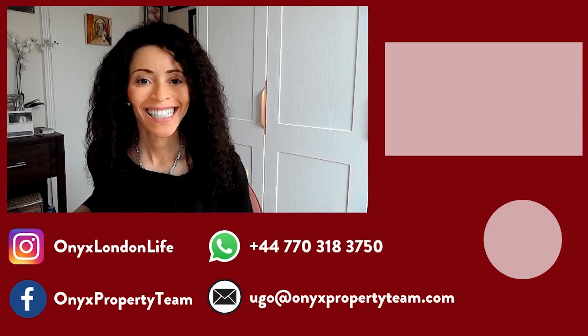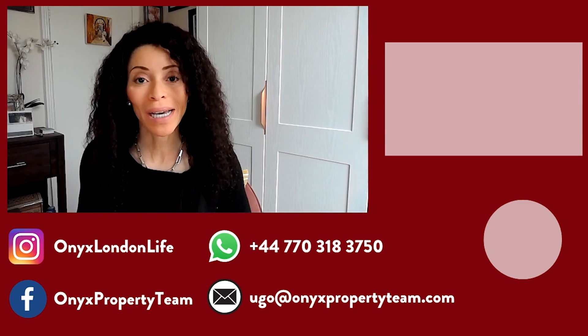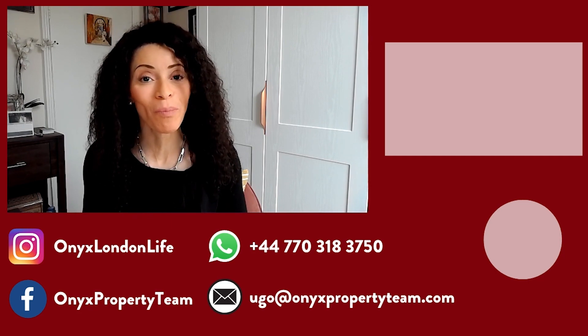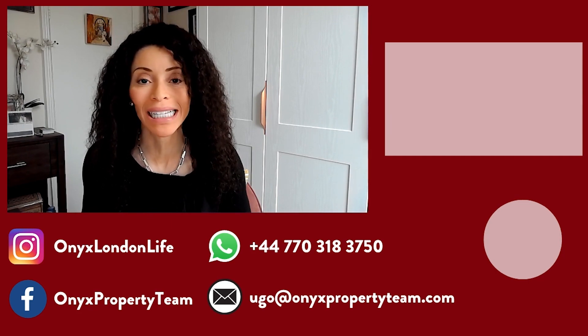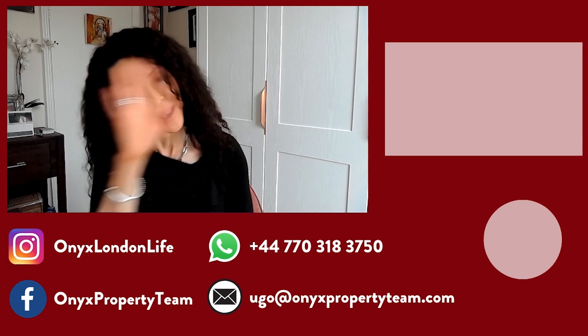Thanks so much for watching. Make sure to check out my other videos on my YouTube channel where I share great tips and information about the London property market and living in this fabulous city. That's Hugo Orense with Onyx Property Team and Keller Williams. Bye for now.